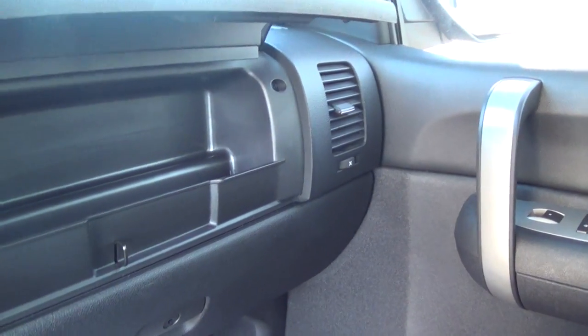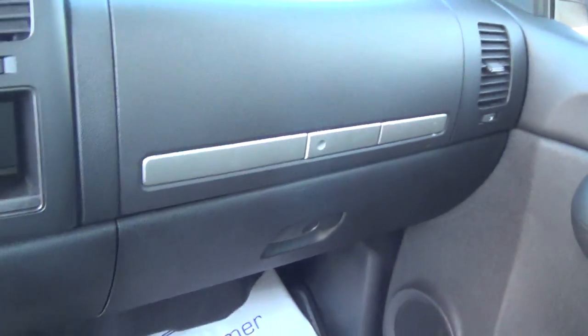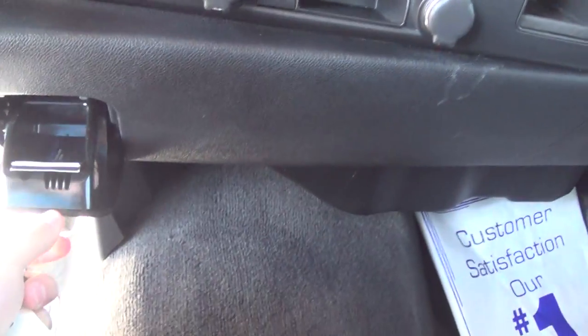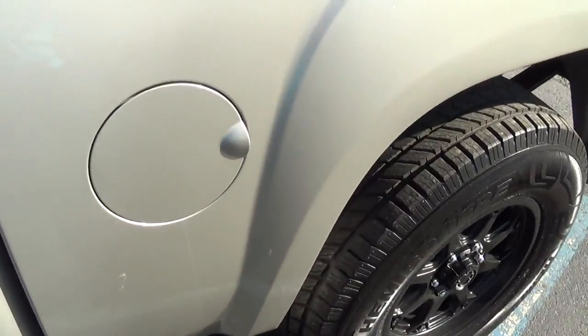You got a nice storage area here as well as the glove box. The crew cab, so it is a 4-door. Black interior. You got your all-weather floor mats.